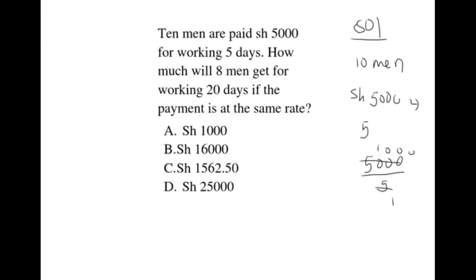If they are paid 1,000 shillings per day and they are 10 men, how much is one of them paid? We take 1,000 divided by 10, which gives us 100. So each of them is paid 100 shillings per day.